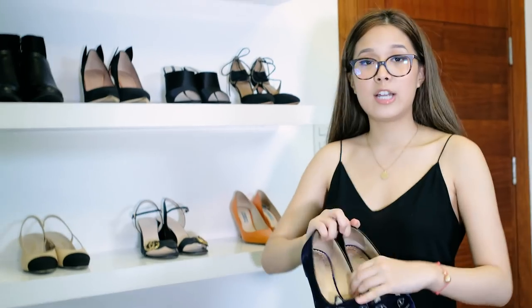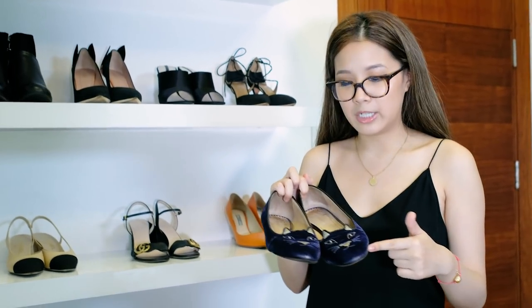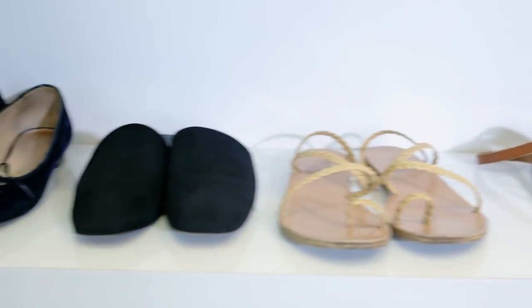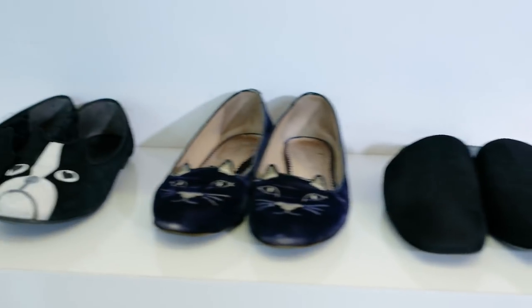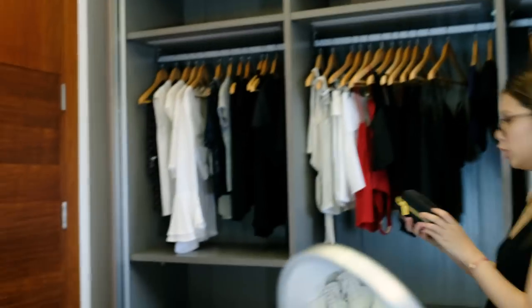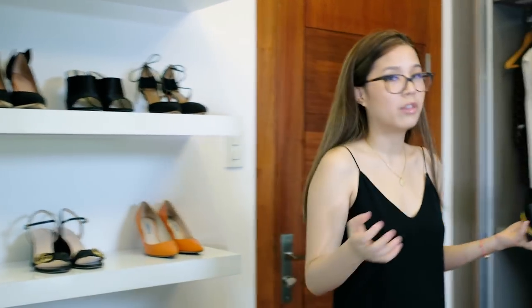For example, these are secondhand Charlotte Olympia shoes that I purchased in Taiwan — I've had them for about five years. Just as long as you clean your shoes and take care of them, you can wear them for a long time. I found a really good brand called Crepe Protect — it's a shoe cleaner that comes with a brush and a liquid. You pour the liquid onto the brush and start brushing your shoes, about every other week.